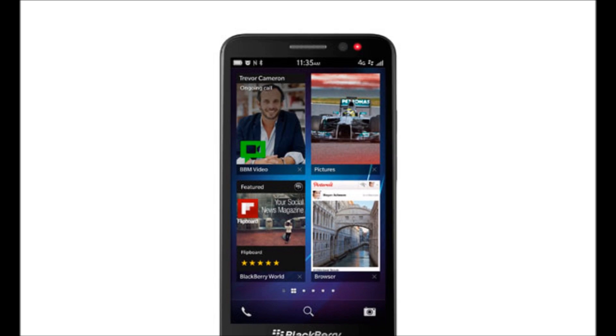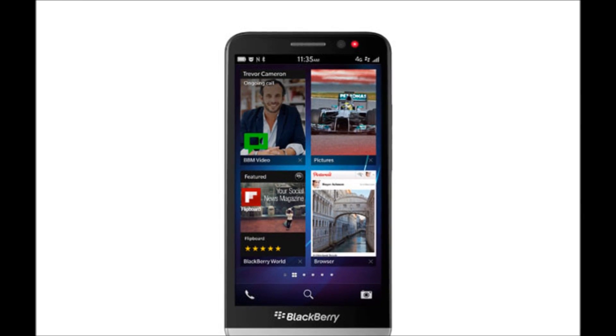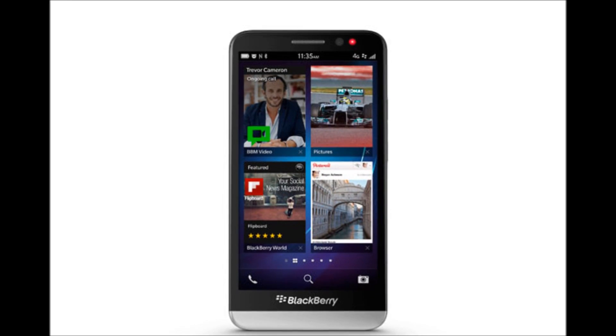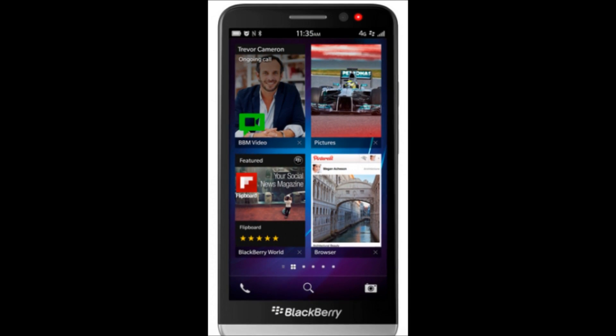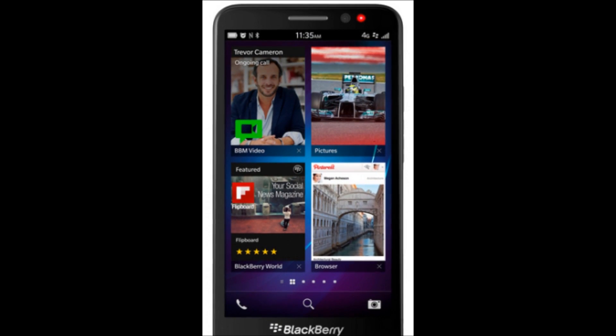Hey everyone, CTN Technology News here, and today I'm doing a first look of BlackBerry's new flagship smartphone, the BlackBerry Z30. Billed by the company as the biggest, most capable handset ever, the Z30 features a large 5-inch AMOLED screen, an updated BlackBerry 10.2 software, and a high-capacity battery.